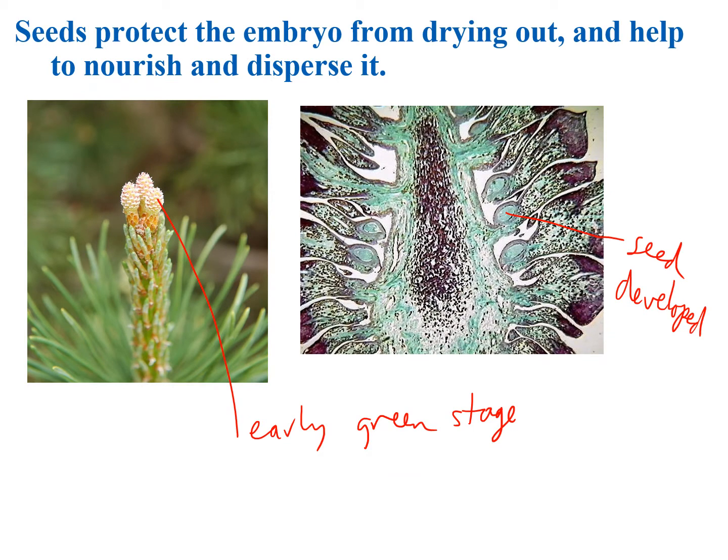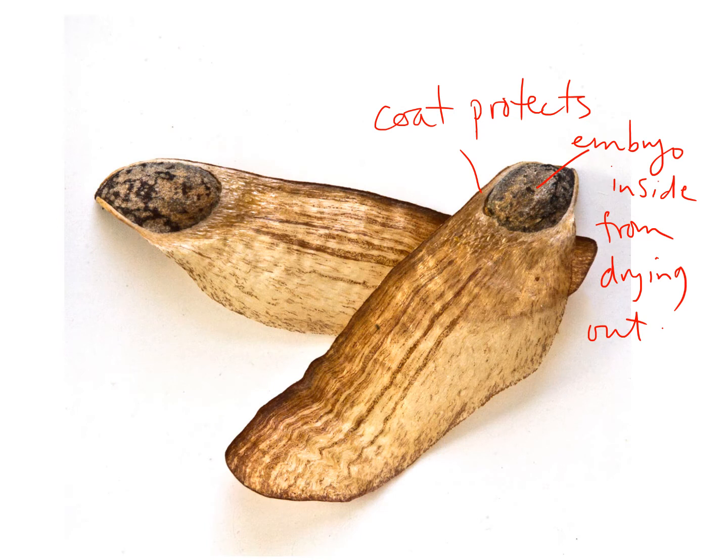Here's one of those early green stages of a female pine cone, and here's where the seed is being developed inside these bracts. This is a cross-section of a female pine cone. The seed coat protects the embryo inside from drying out, and these little sails help the seeds to disperse.